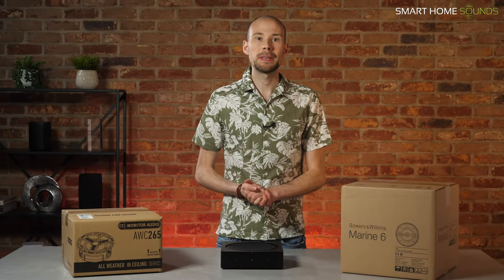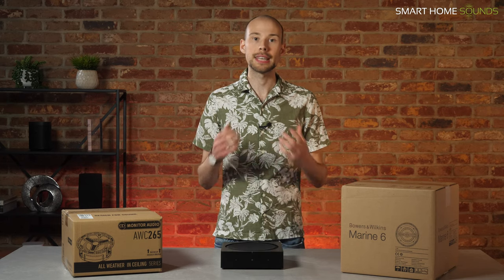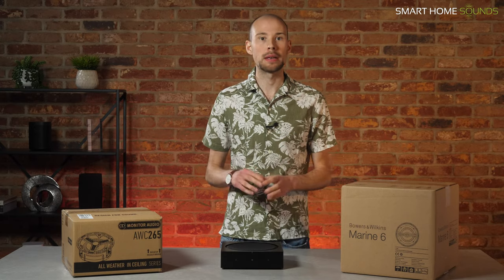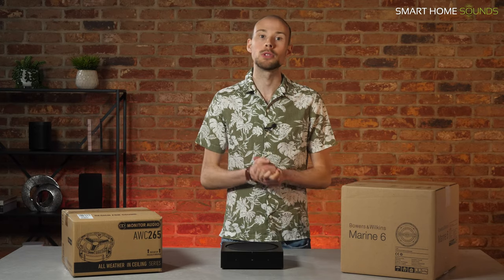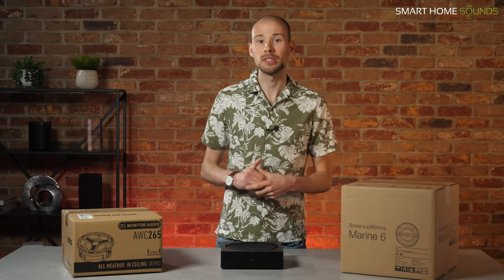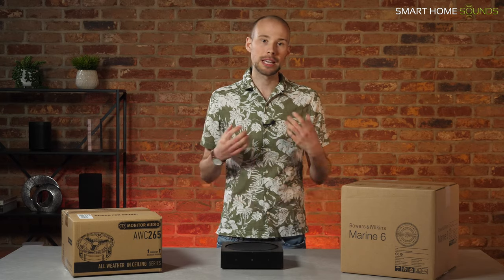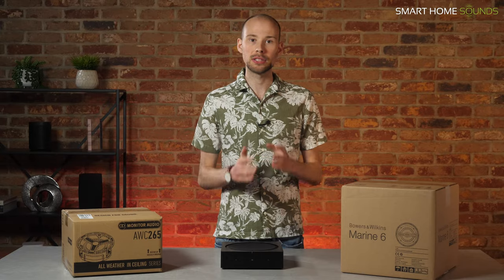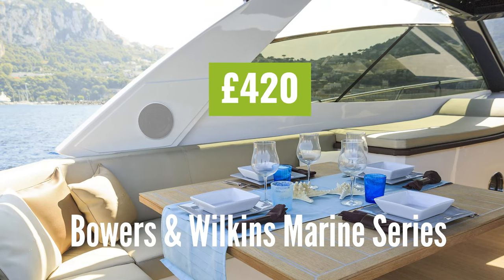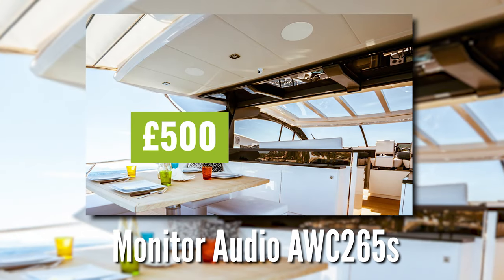Moving away from wall-mounted speakers, we've also seen customers install outdoor ceiling speakers for the most aesthetic options so far. These would sit under the soffits of your roof and wouldn't be noticeable unless you looked up towards the roof. For those projects that have a large enough soffit and want to benefit from great but discreet audio, weatherproof ceiling speakers are a great option. There are a couple of options here that would be great with the Sonos Amp, like the Bowers & Wilkins Marine Series starting from £420 a pair and the Monitor Audio AWC265s for £500 a pair.